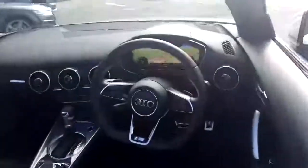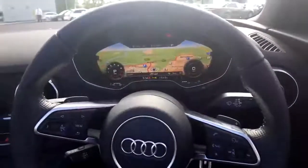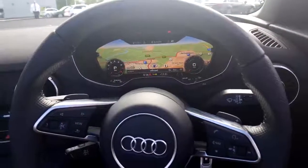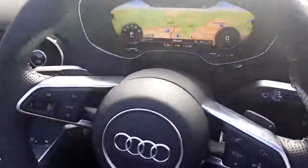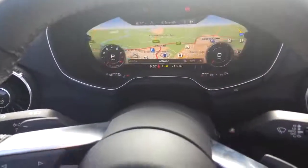So that means you can take advantage of having the satellite navigation taking up the full screen behind the steering wheel here, and it's full colour. You've also got your dials for your speedo and rev counter, and just by pressing the button that says view, you can make them larger or smaller.